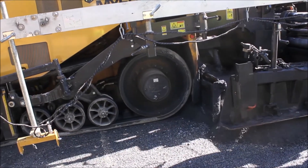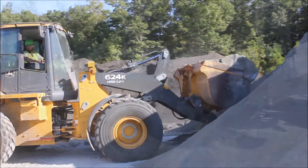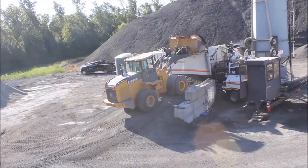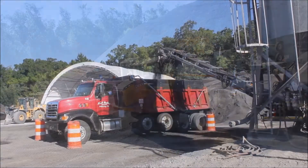To make the CCPR materials, RAP and fine stone aggregate are fed into a mobile mixing plant, where the materials are bound together with foamed asphalt and cement, producing up to 220 tons of product per hour.